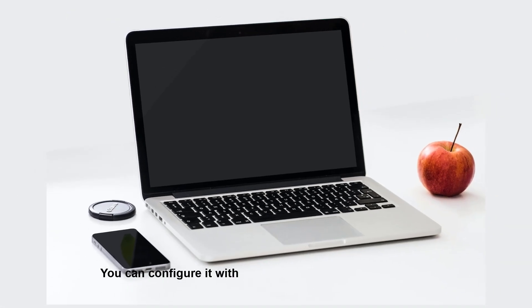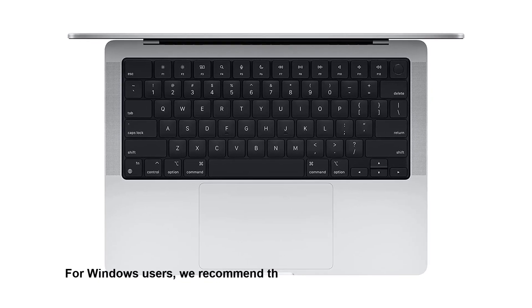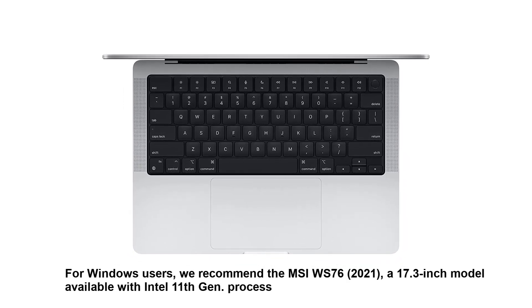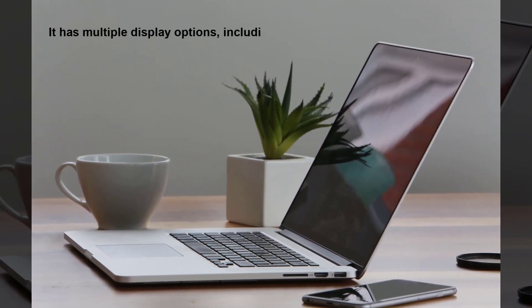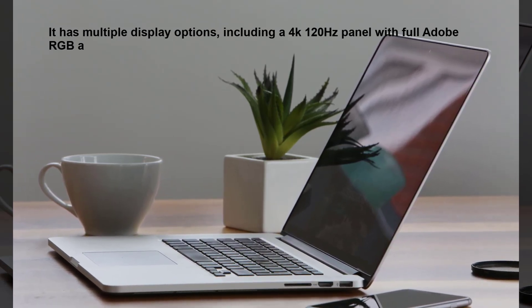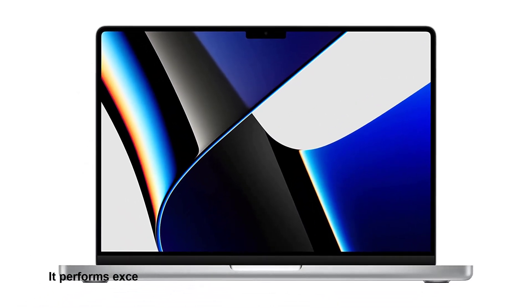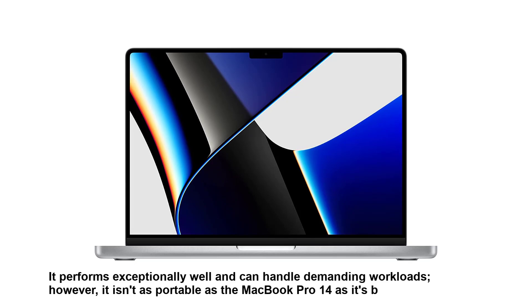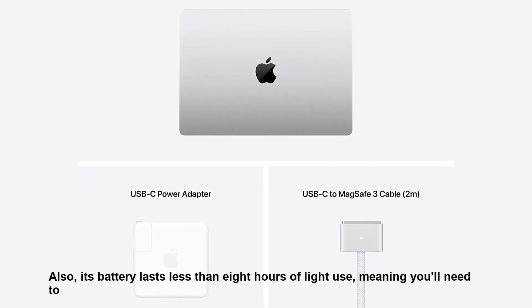You can configure it with the same M1 Pro or M1 Max SOC and up to 64GB of memory and 8TB of storage. For Windows users, we recommend the MSI WS76 2021, a 17.3-inch model available with 11th gen processors and NVIDIA discrete GPUs. It has multiple display options including a 4K 120Hz panel with full Adobe RGB and DCI-P3 coverage, so it's a good option for content creators. It performs exceptionally well, however it isn't as portable as the MacBook Pro 14 as it's bulkier and heavier, and its battery lasts less than 8 hours of light use, meaning you'll need to carry its bulky charger.